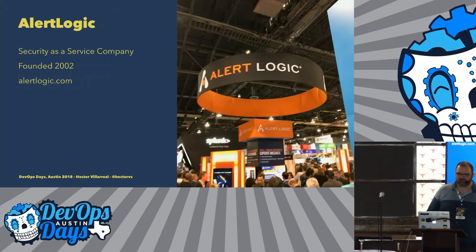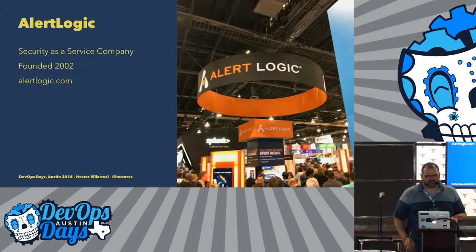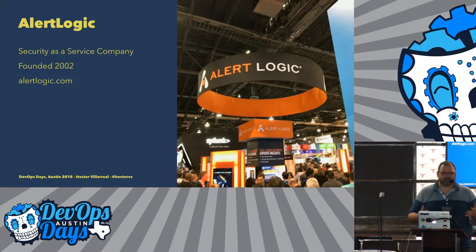AlertLogic was founded in 2002. When I first started, they told me it started in the founders' living room. I thought, well, aren't tech companies normally started in founders' garages? But then I thought — nobody wants to be in a garage in the middle of a Texas summer, so it kind of makes sense it's in the living room. We're a security-as-a-service company with a base in Houston, and offices in Austin, Dallas, Seattle, UK, and Colombia.